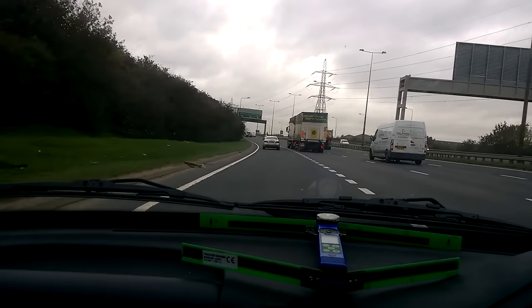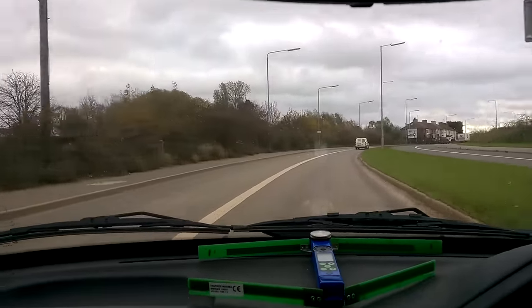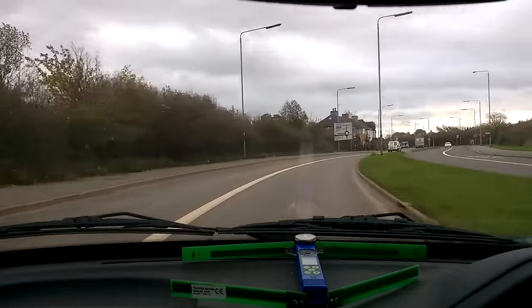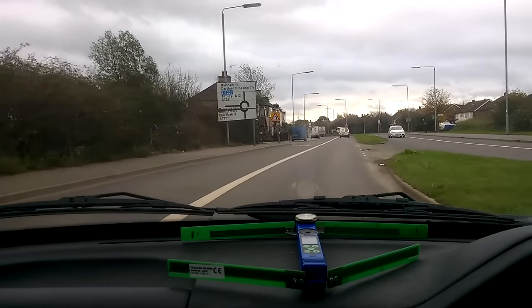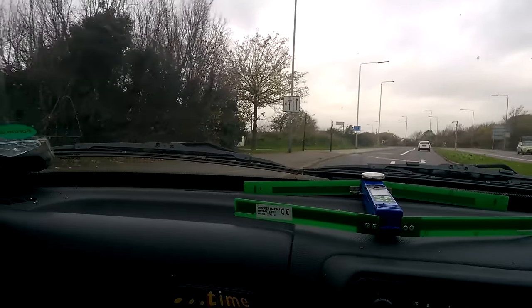We've got the radio equipment turned on. We need to sweep around this location and try and pick up a radio signal. Looks like we've got something coming through now — getting quite a strong signal from this location here.